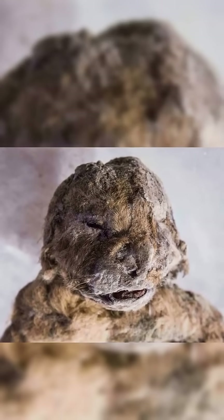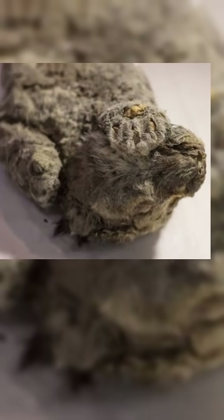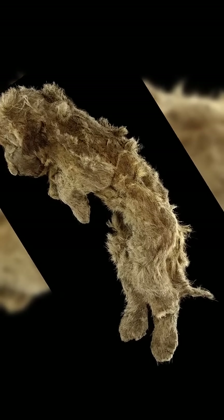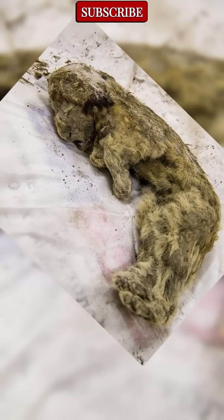It's less about resurrecting the past, and more about learning how life survives dramatic environmental change. For now, this tiny cub remains a silent time capsule, a creature frozen in its final moment, carrying the story of an entire lost world.